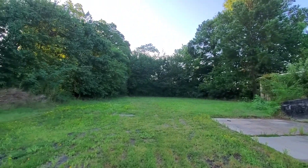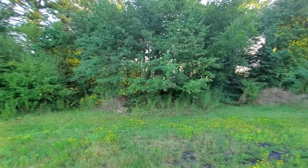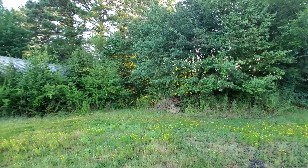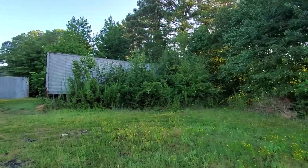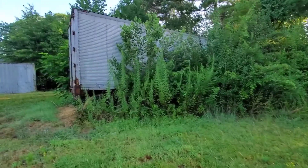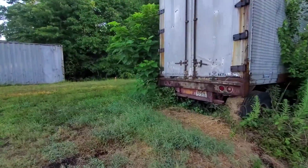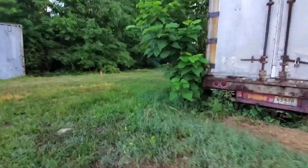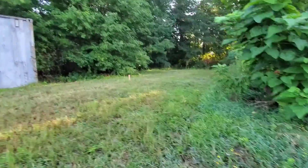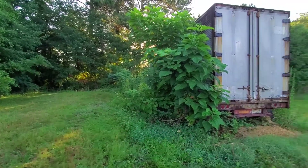It goes all the way around. There's a trailer in there — we have to get all this vegetation around this trailer. It's pretty thick in there. Comes all the way over to here where the property line stakes are. So all this vegetation here has got to go.